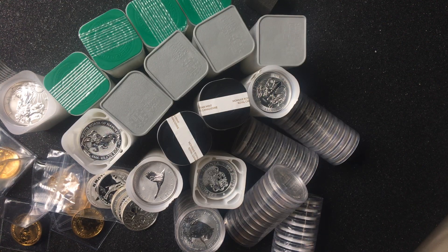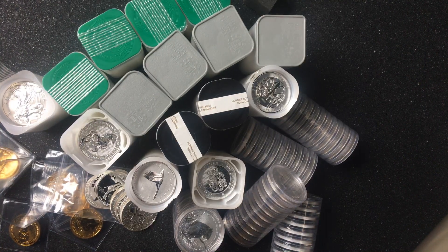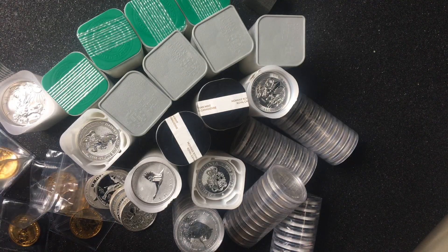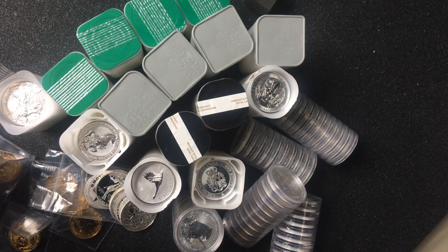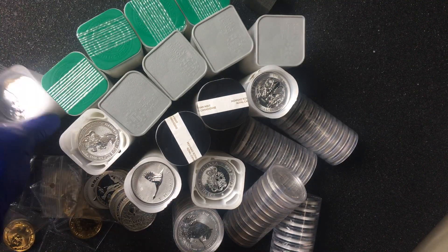Hey peeps, Survival Economics back again. Just a quick no-nonsense video about some of my most recent pickups. This is a mixture of European Mint and GoldSilver.be. So let's just start off with this.